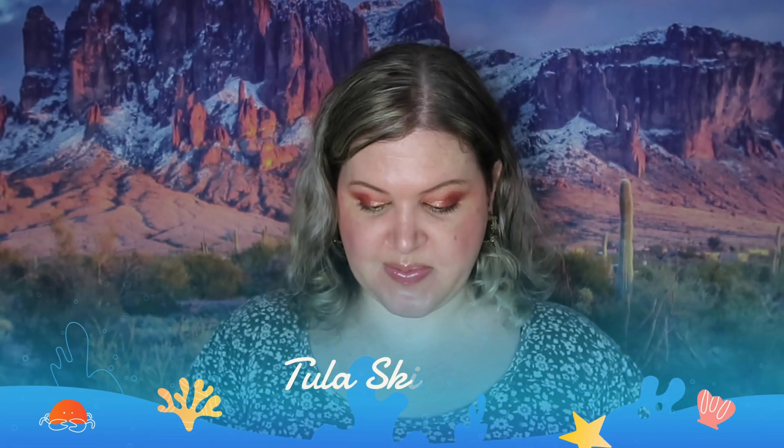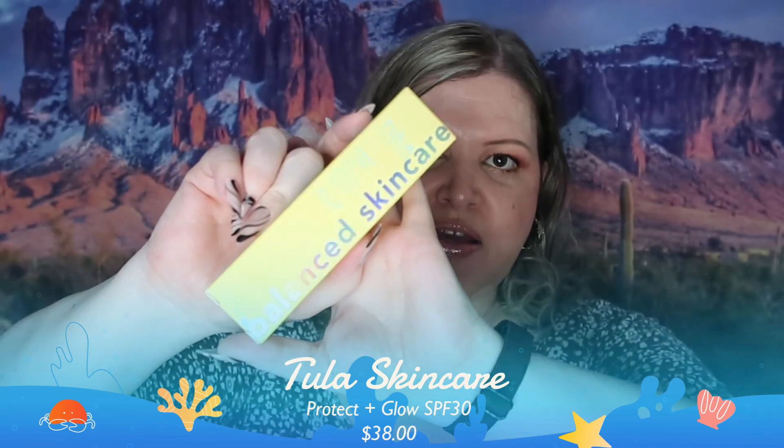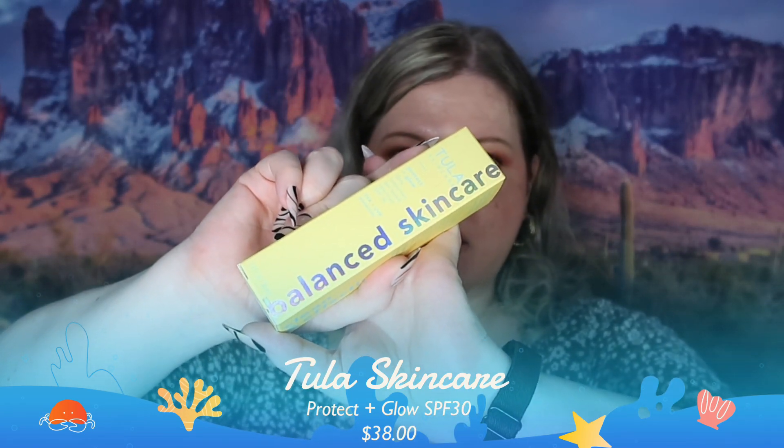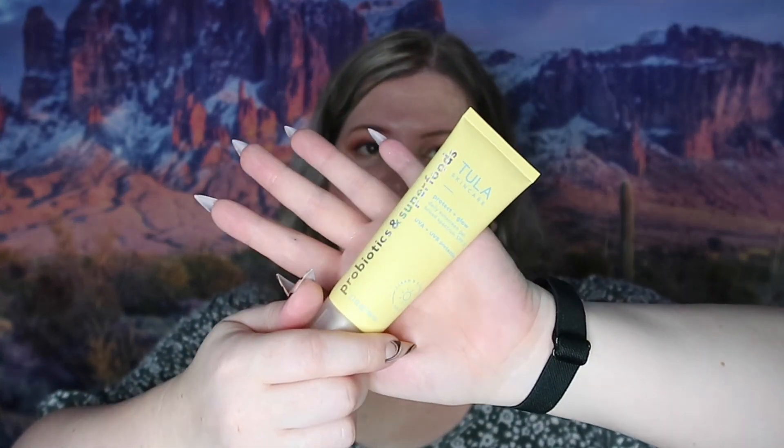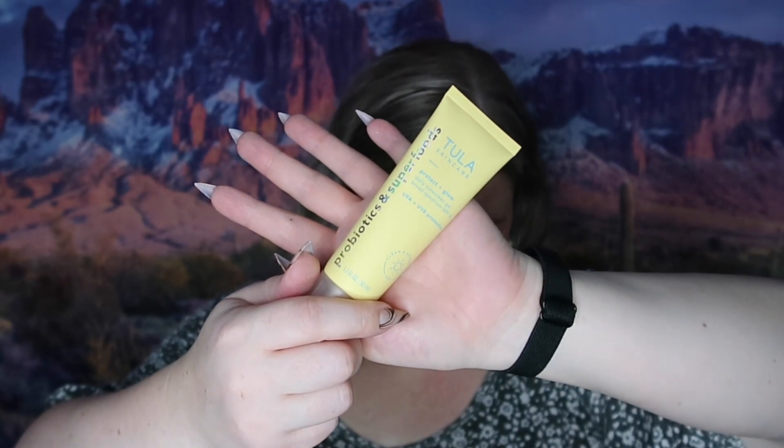The first thing we have is Tula Skincare Protect and Glow SPF 30, right here. I've used a lot of their skincare products and I absolutely love it. I like their skincare because it's formulated so it doesn't really irritate your face or eyes if you put it on your face. This is the tube itself and it retails for $38.